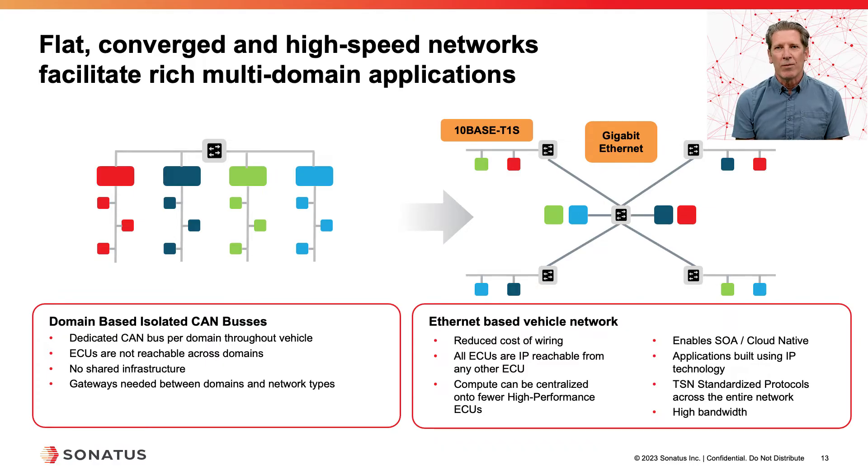Finally, we have high bandwidth — everything from 10Base-T1S to gigabit Ethernet — and we can use the high bandwidth to not only support high-bandwidth devices such as video, but also to help us achieve the real-time cross requirements.